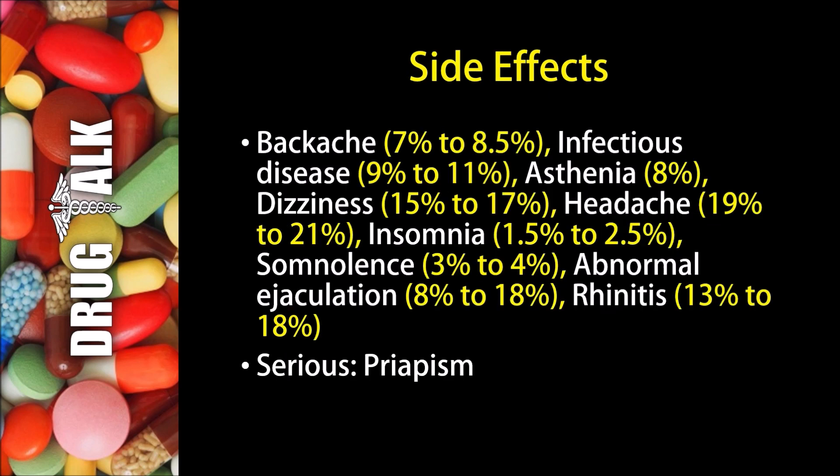As with all medications, there are some side effects or adverse reactions that patients may experience while using Tamsulosin or Flomax. A backache may occur 7 to 8.5 percent of the time, and 9 to 11 percent of patients may develop an infectious disease. Asthenia or abnormal weakness may happen in 8 percent of patients, and dizziness may happen 15 to 17 percent of the time. 19 to 21 percent of patients may develop a headache, and 1.5 to 2.5 percent may develop insomnia. Somnolence may occur 3 to 4 percent of the time, and abnormal ejaculation may happen 8 to 18 percent of the time. Rhinitis may happen 13 to 18 percent of the time. A more rare but serious side effect would be priapism.